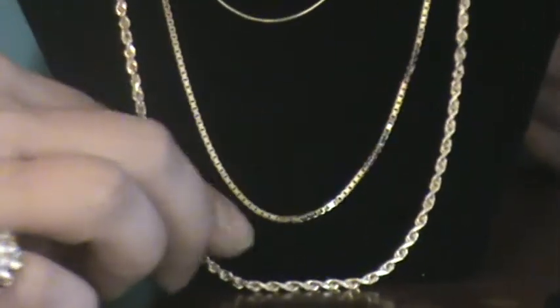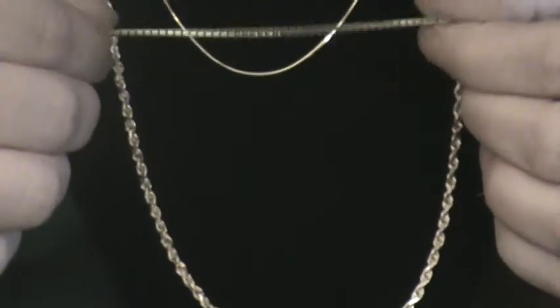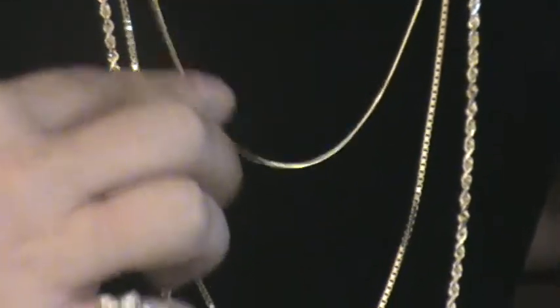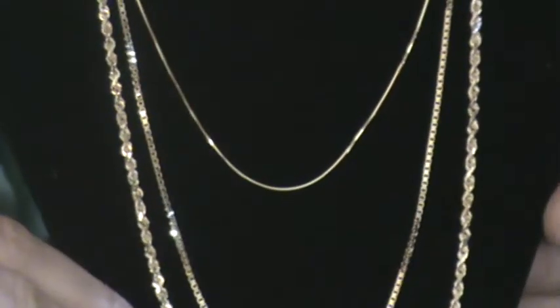The second one here is a box chain, good to wear with a pendant or without a pendant — it's kind of shiny. This third one is our snake chain, which I talked about before. It's a very delicate chain. I think you can wear it casual or dress up, either which way you like.